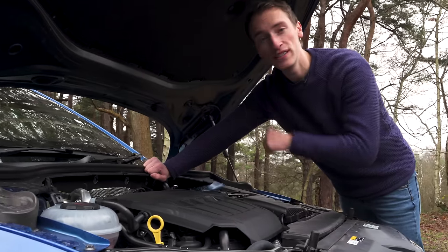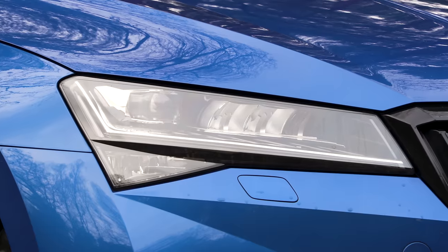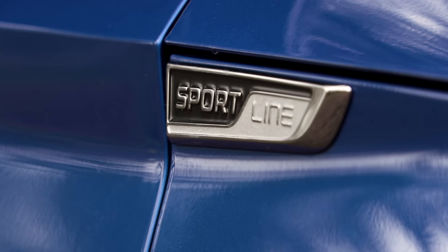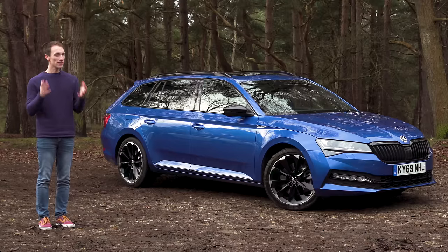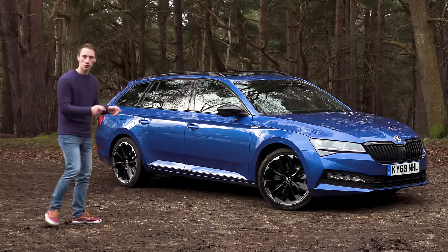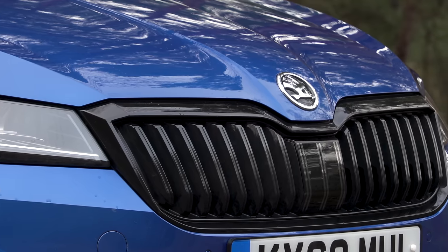Under the skin there's a new 2-litre diesel engine, but this is actually a petrol. There's also been a slight reshuffle of the trims, but apart from that it's the same formula that's worked so well for the Superb since this third-generation model went on sale in 2015.